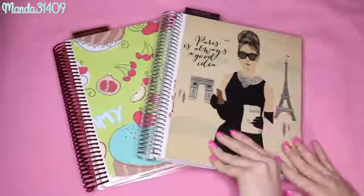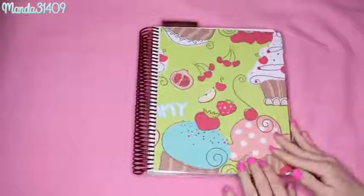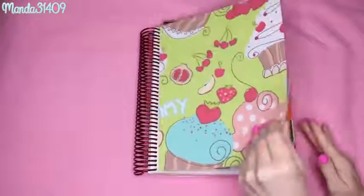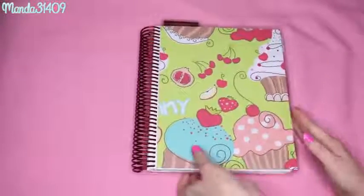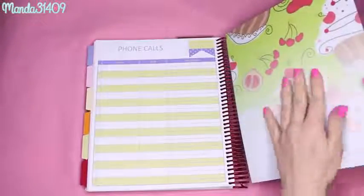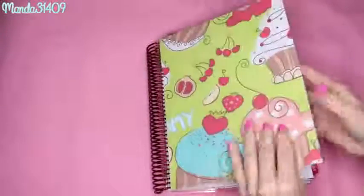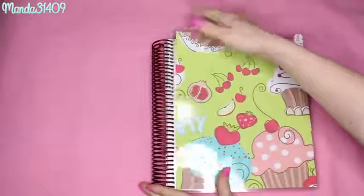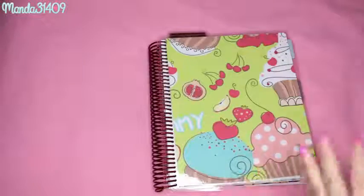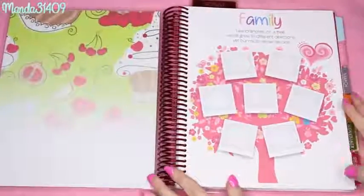Let's go ahead and get into it. I'll show you this one first because it's pretty much my favorite. This is what the cover looks like - you can get a different coil color and a different cover. The back corresponds with the cover, and the inside of the back kind of corresponds with it as well. They are very very thick - I don't feel like it's going to rip or tear. The awesome thing is the covers are interchangeable, so I could put the cover from this planner onto the other one.